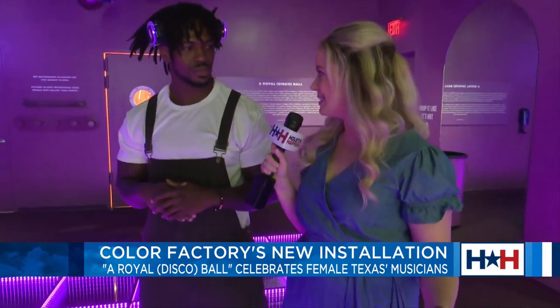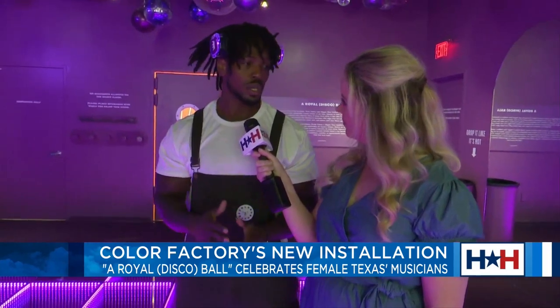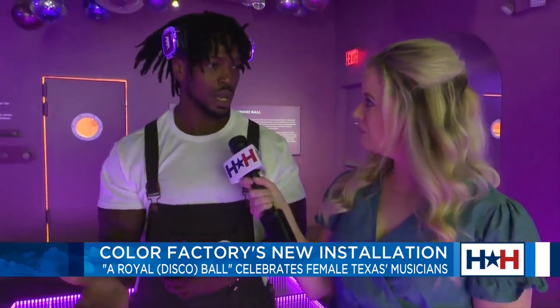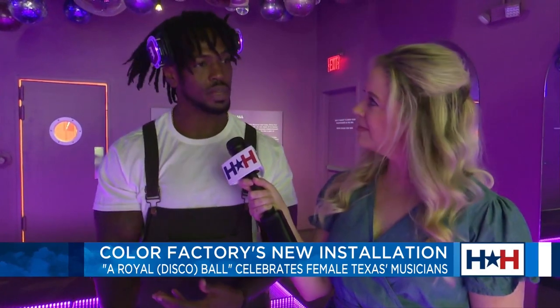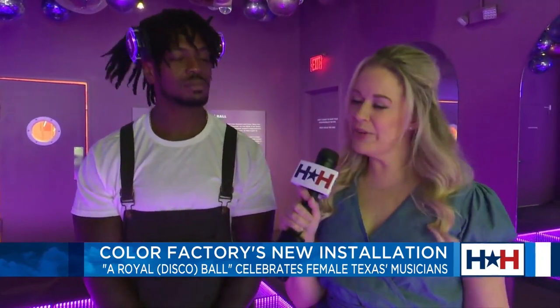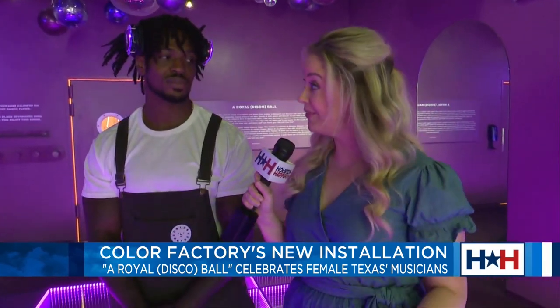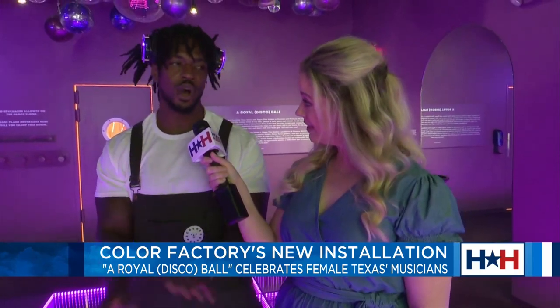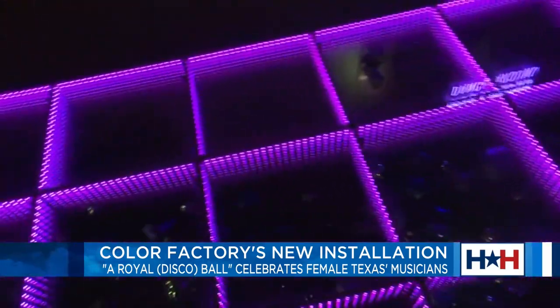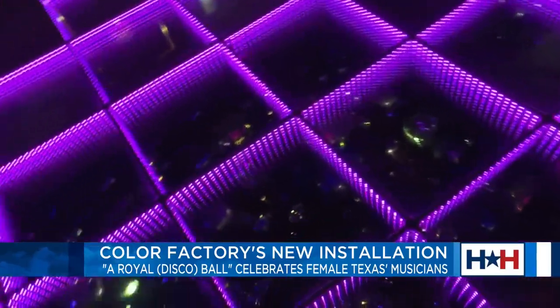How do we go about getting tickets and coming out here? If you go to colorfactory.co/Houston, you can purchase your tickets ahead of time. You purchase for a time slot. When you come in, we get you registered and set up with a QR code. The QR code links to your email and we're able to send the pictures directly. You and I were talking — we're parents. We don't get out much, but you can actually bring the kids here. Color Factory is fun for all ages. Everybody enjoys color — kids, grandparents, parents, everybody. It's definitely a party.